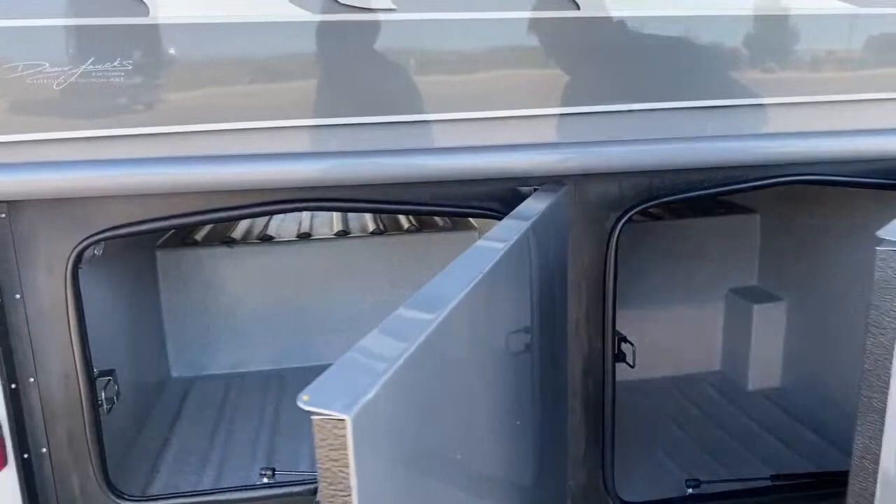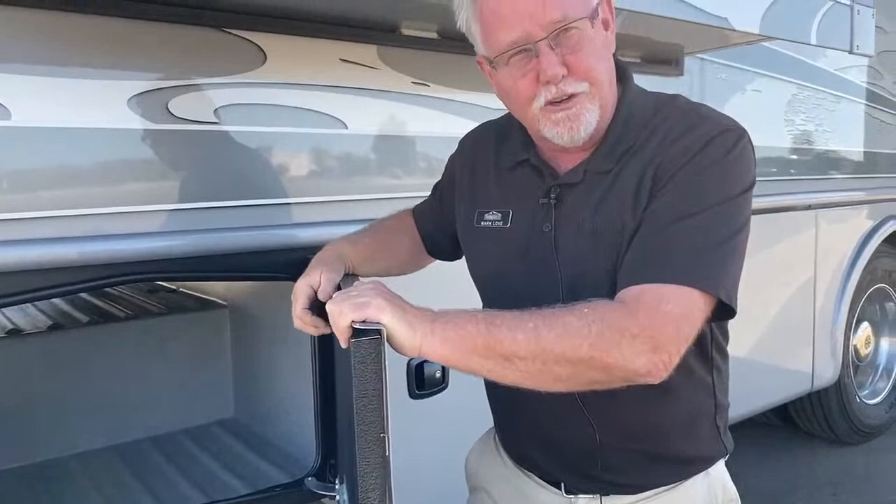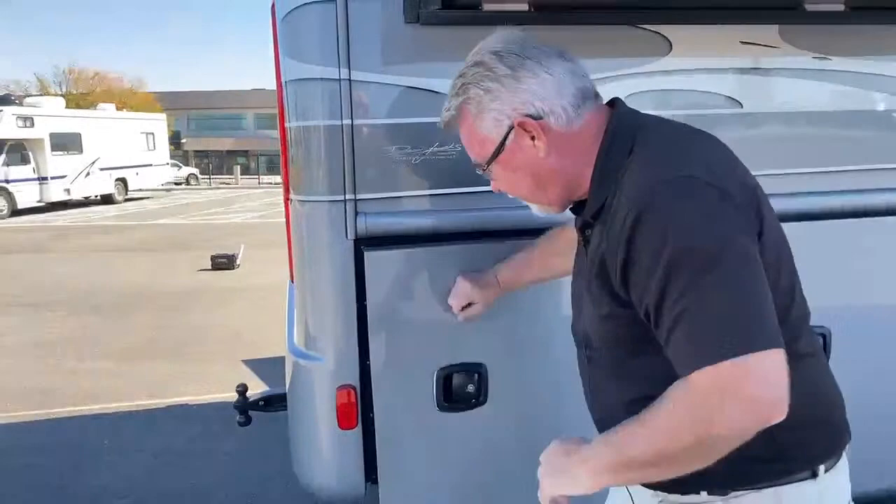Another storage compartment here. And this final storage compartment — I'll point out we do have a little bit of a dent in the door. The door is on its way from the manufacturer. The previous owner had done this and turned it in on insurance, so we have the new door coming. One more storage compartment here, and this one actually has some pass-through.